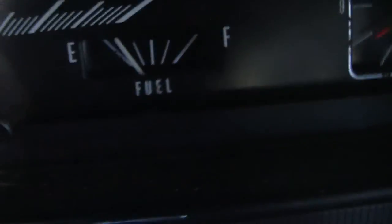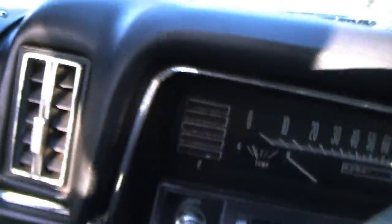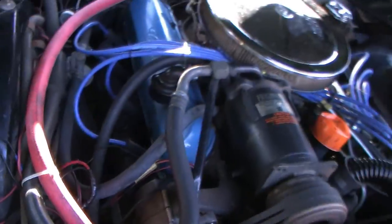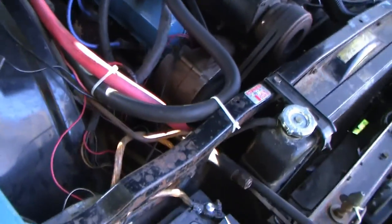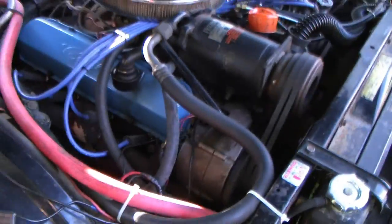You can see the fuel — it drinks gas, it loves drinking gas of course. Everything's here. It's just a beautiful car. You can't go wrong with this car.